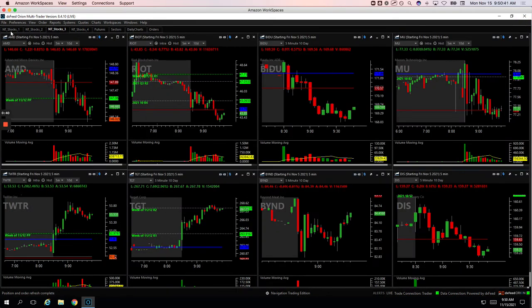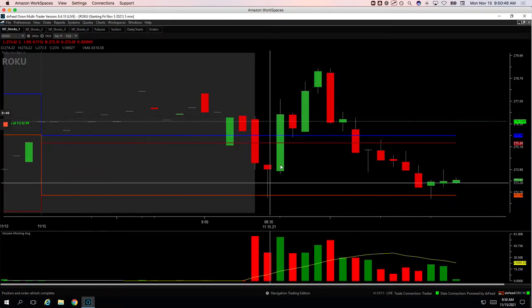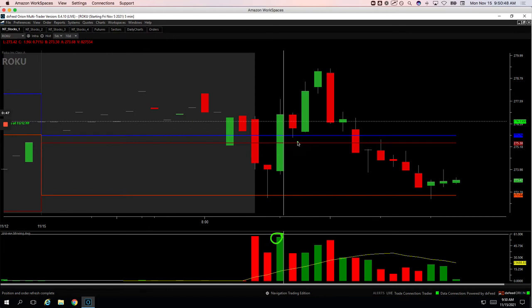And then Roku — very similar trade. Roku started off weak and then bounced back up with a big spike in volume. I waited for price to pull back, got long right at this pivot and caught this bounce up. Got out of my last piece pretty close to the top in Roku as well.